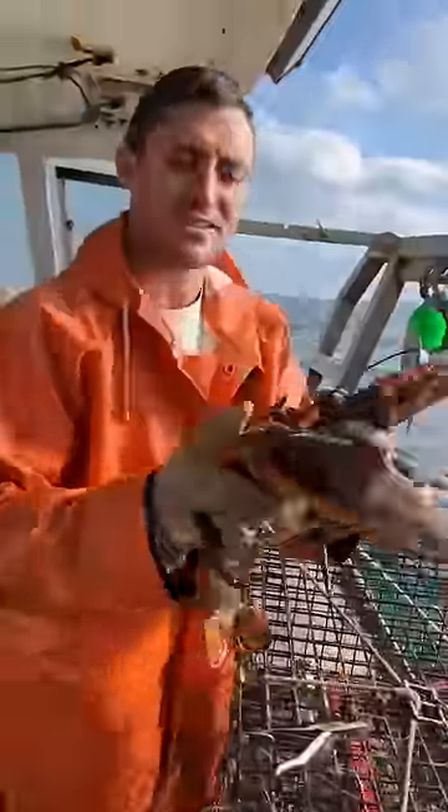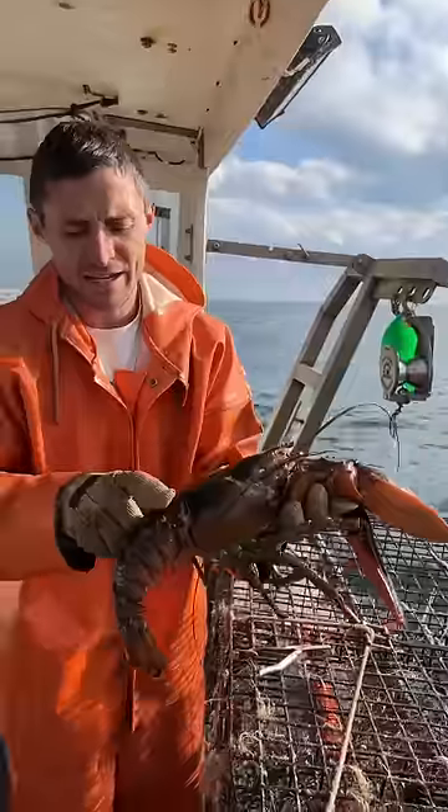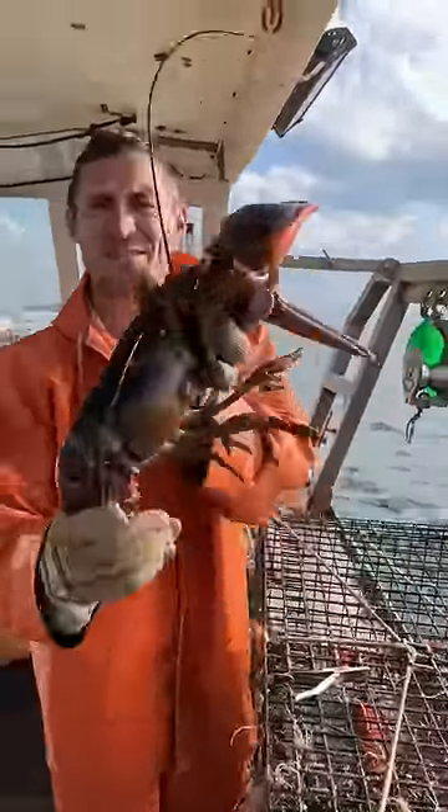Of course, for sustainability, these are the males. They're also protected — they're oversized. Once they get about five inches from their eye down to their back, they also cannot be kept. So these are the studs of the bottom, if you will.